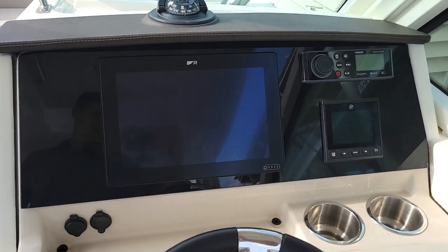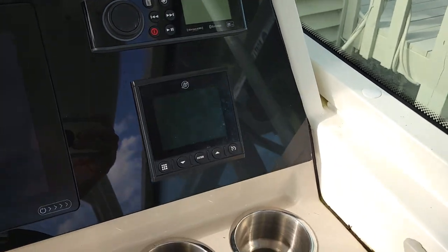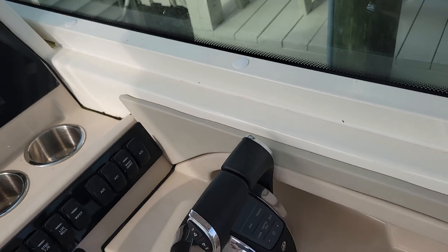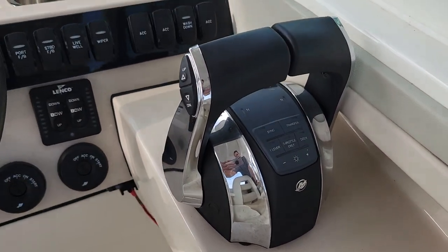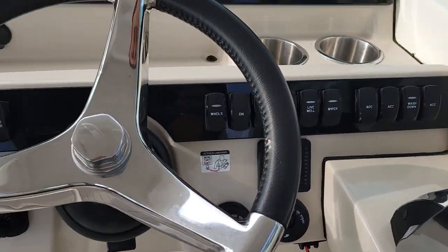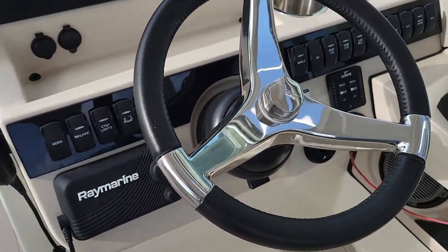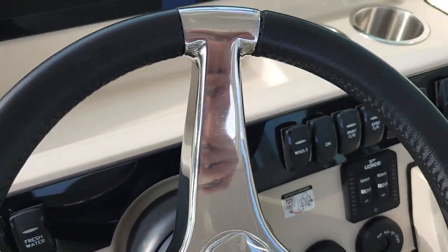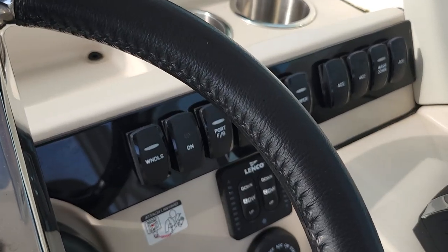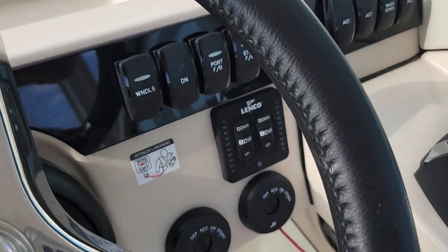Nice Raymarine unit. Fusion stereo, your 4-inch Mercury vessel view. Digital throttle and shift — you've got one lever on there. Engine sync, dock mode, throttle only. Raymarine VHF radio is equipped with a windlass — there's your controls up and down, and there's also a remote up at the helm as well.